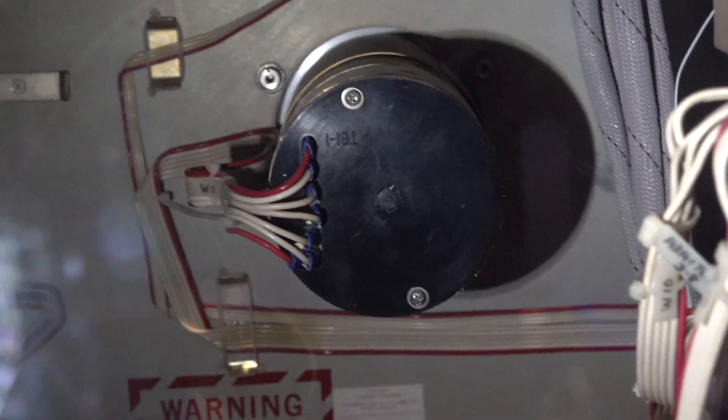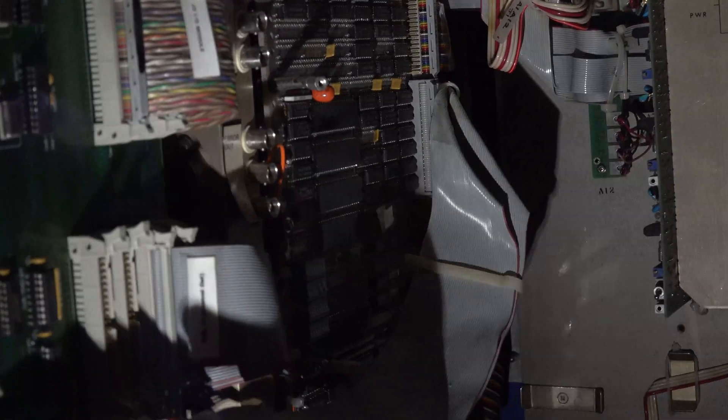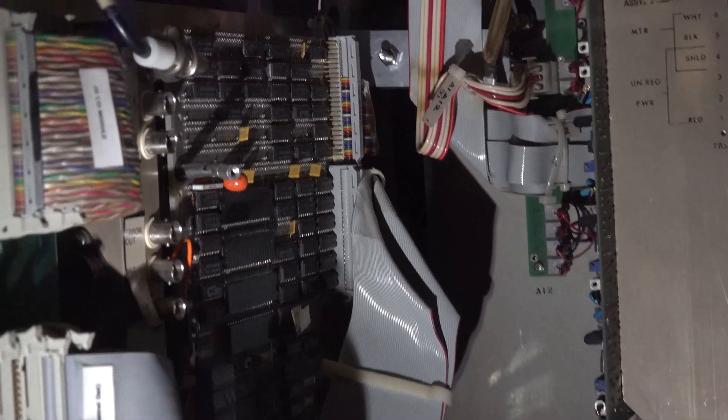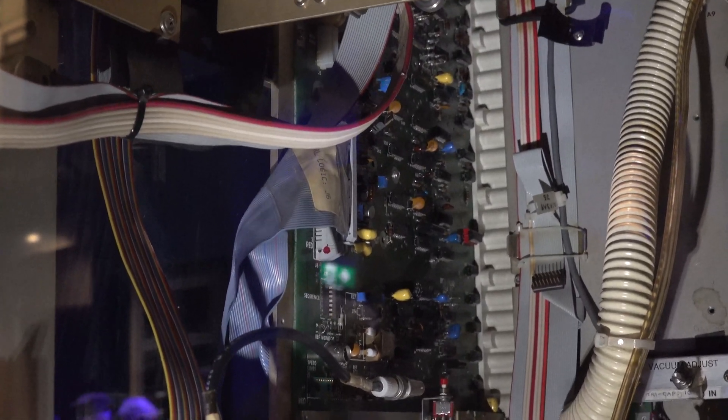There's the other motor for the other tape drive. There is a modern board in there — not sure what the deal is. Maybe because it's a display item now they had it do some stuff, or they tried to get it back into service, or it was modernized at one point. Not sure.